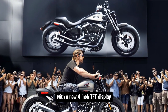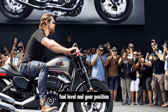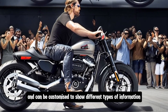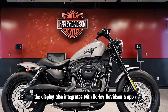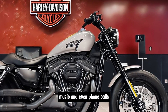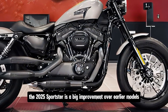The 2025 Sportster also gets a tech upgrade with a new four-inch TFT display. This full-color screen provides all the information you need at a glance — including speed, RPM, fuel level, and gear position — and is easy to read even in bright sunlight. The display integrates with Harley-Davidson's app, allowing you to connect your smartphone via Bluetooth for navigation, music, and phone calls.